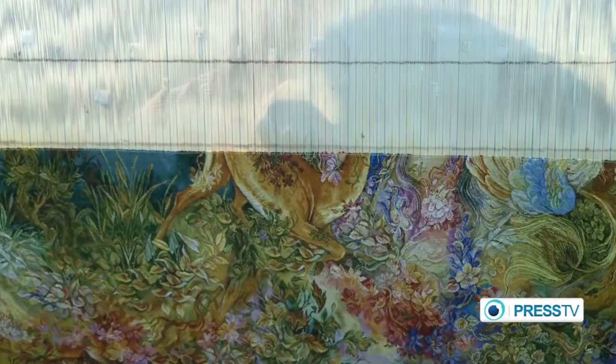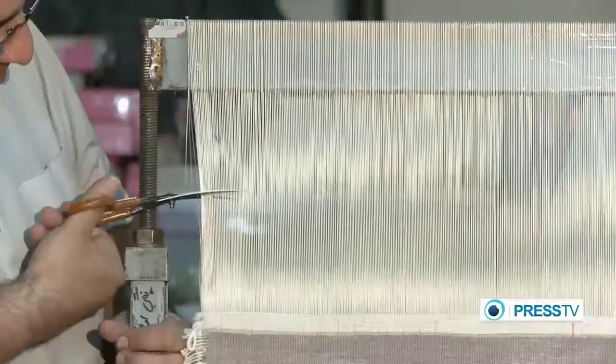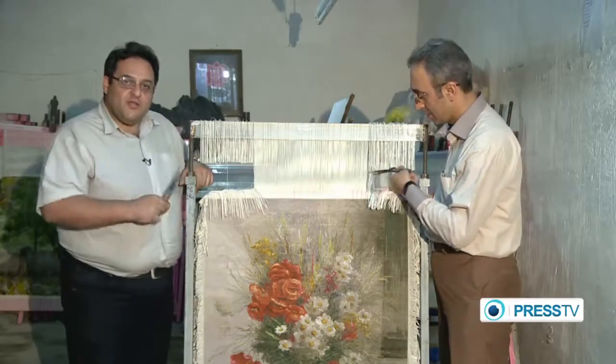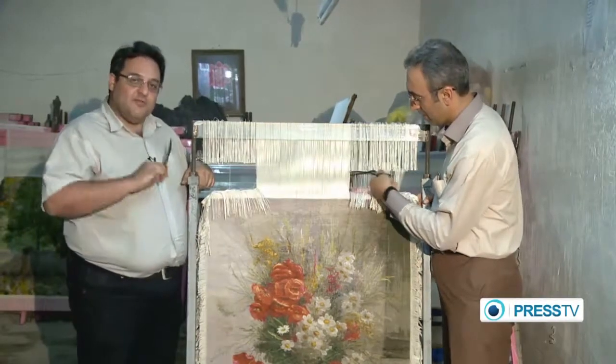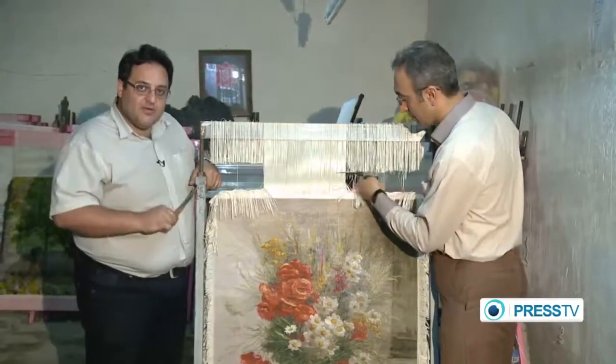An authentic tableau rug could have up to 10,000 knots in a 7 square centimeter surface, just like this one that has already taken two years and is still nearly half finished. This is the moment when a new tableau is born. After this, it leaves the workshop, goes for the finishing, washing, framing, and then is ready to go to the gallery for display.